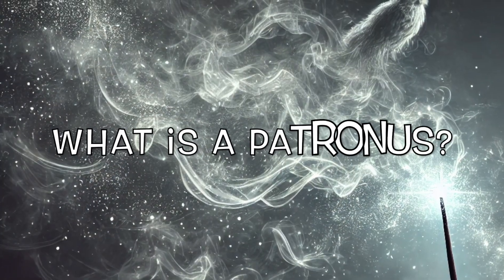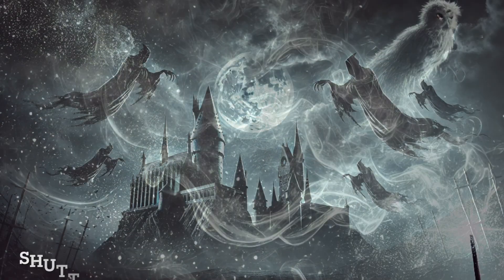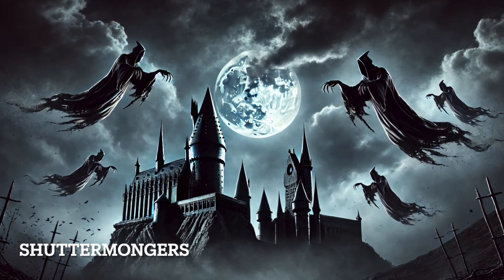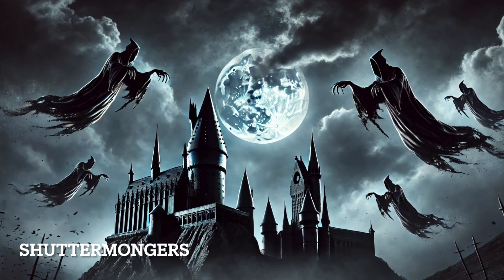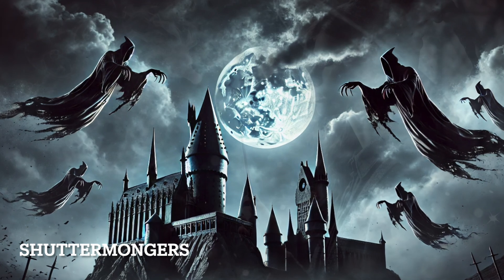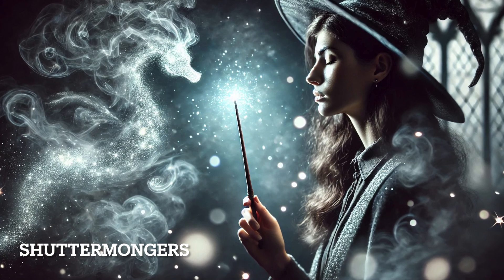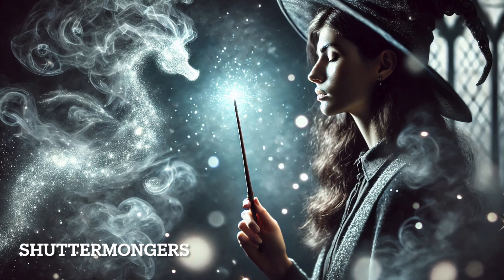So what exactly is a Patronus? The Patronus charm is one of the most powerful defensive spells in the wizarding world, used primarily to fend off Dementors by conjuring an animal-shaped guardian. It requires deep concentration on a happy memory, one filled with pure, untainted joy. The ability to summon a Patronus is rare and difficult, and not every witch or wizard can do it. The charm is a reflection of the caster's personality, but only those with pure-hearted intentions can produce one.